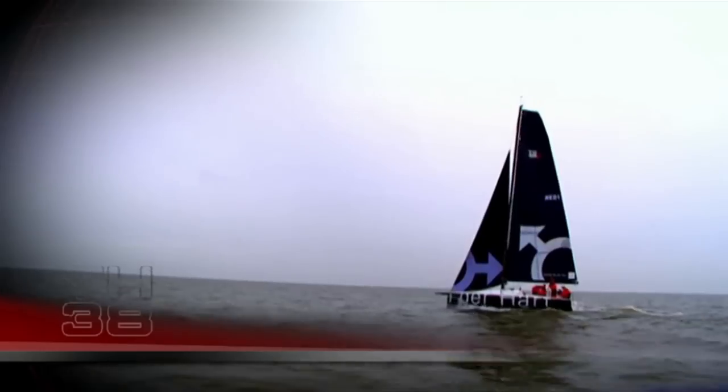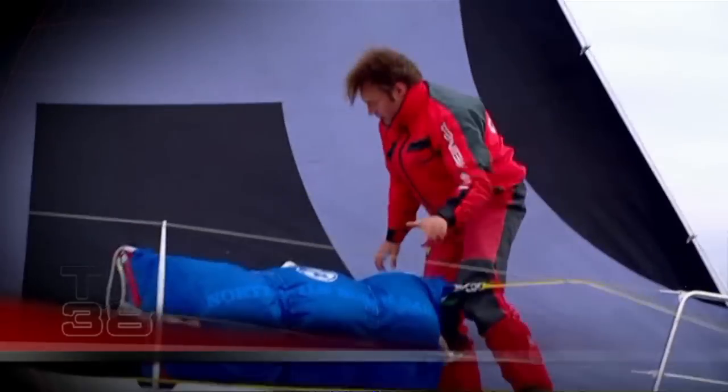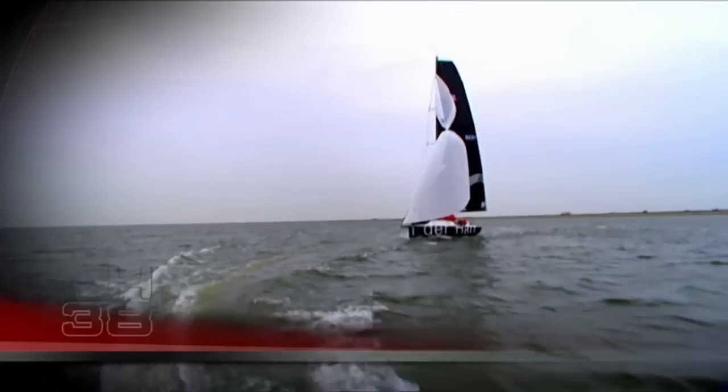The third priority we have is on safety. We felt that all racing boats should be built to the CE norm, so we actually designed and built the boat to this norm. And the fourth priority — and maybe above all — it's got to be a fun boat to sail.